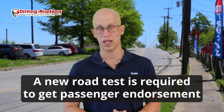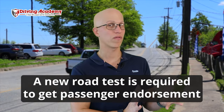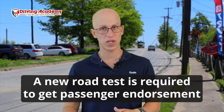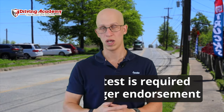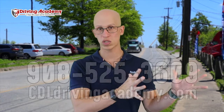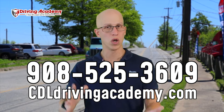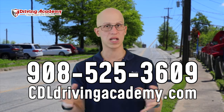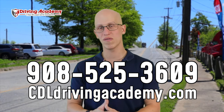If you have a class A license and want to add the passenger endorsement, don't think you can skip the road test. Regardless of whether you have class B, class A, or any other license, you must complete a full road test in a passenger vehicle. At our school, we'll walk you through the entire process — training and road testing. Some of our locations have third-party testing sites; others use local DMVs. Check out cdldrivingacademy.com for more information.